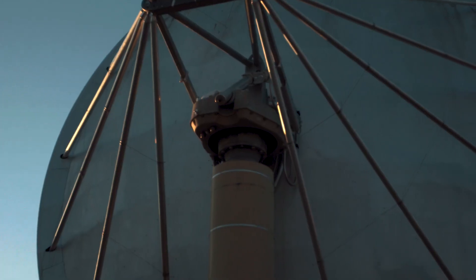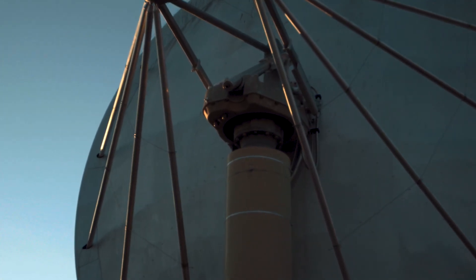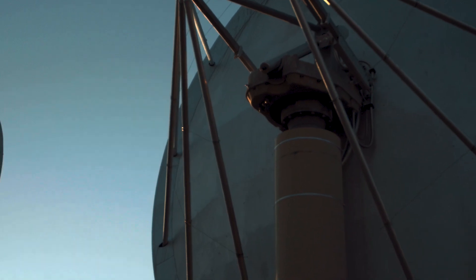My name is Wael. I'm a postdoctoral researcher at the SETI Institute and I work on the refurbishment and the science output of the Allen Telescope Array. I originally come from Lebanon and I did my PhD in Australia in Melbourne at the Swinburne University of Technology, studying fast radio bursts and radio astronomy.